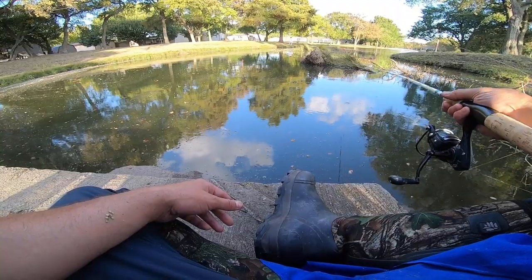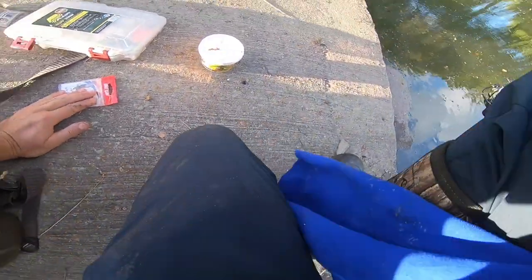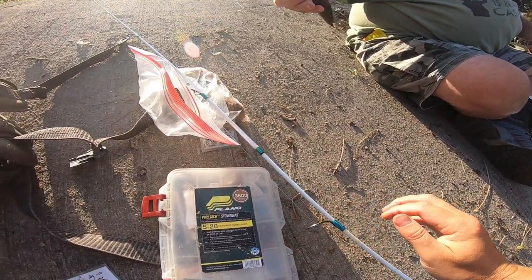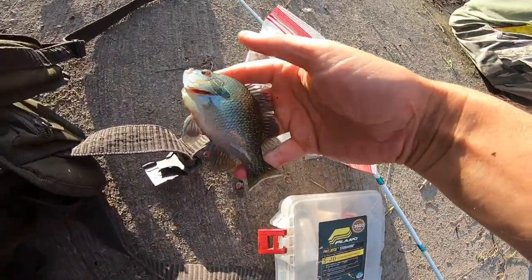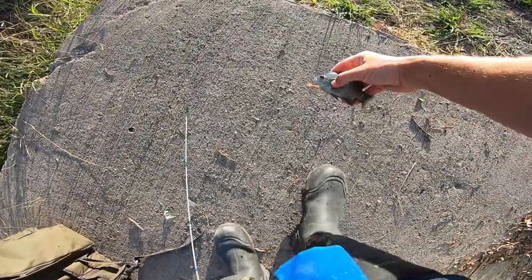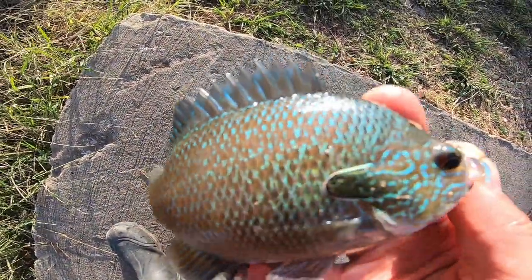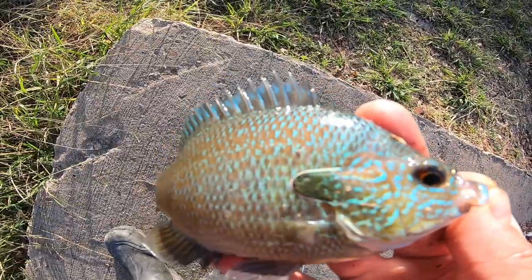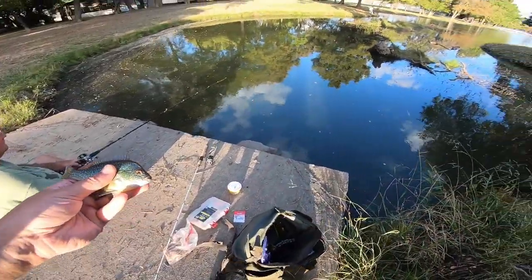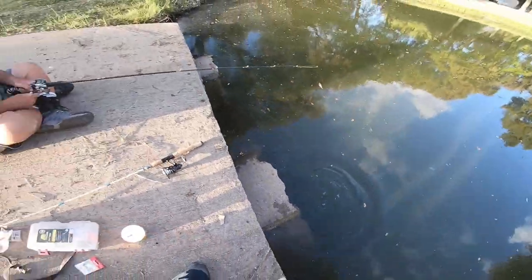Who knows how many fish are hanging out in here. Oh, that's a pretty one — that's different. I think that's a long ear. Yeah, that's your long ear right there because it matches the color pattern. First long ear! That's a pretty little fish.